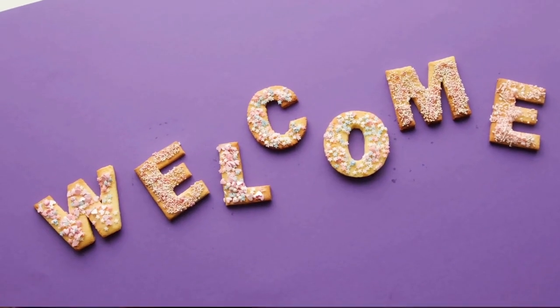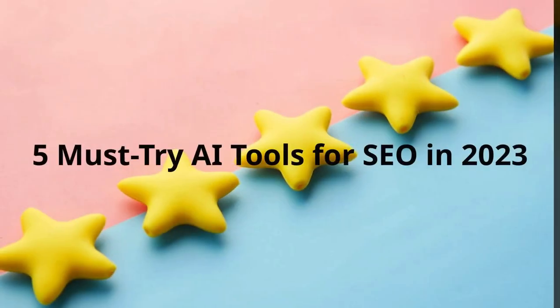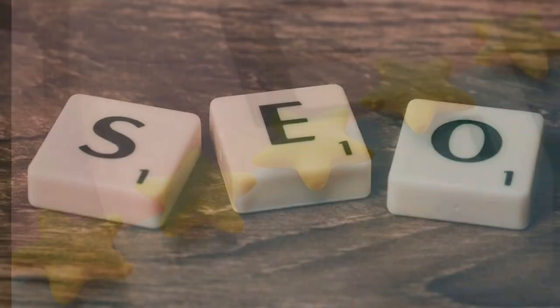Hey everyone, welcome to my channel. Today I'm going to be talking about five must-try AI tools for SEO in 2023.